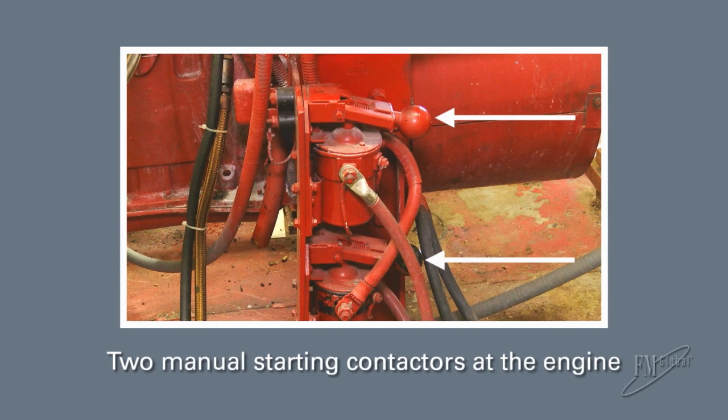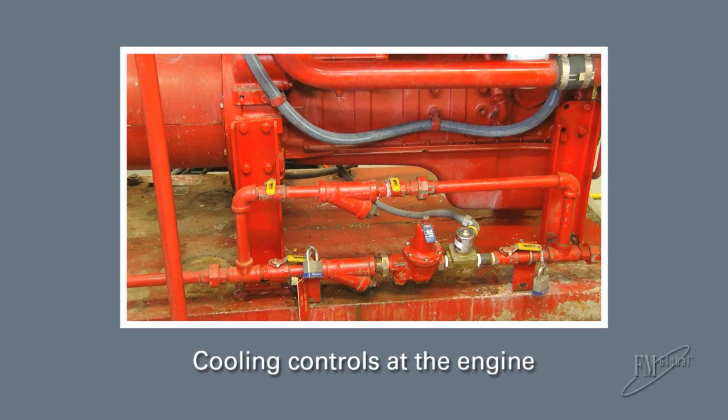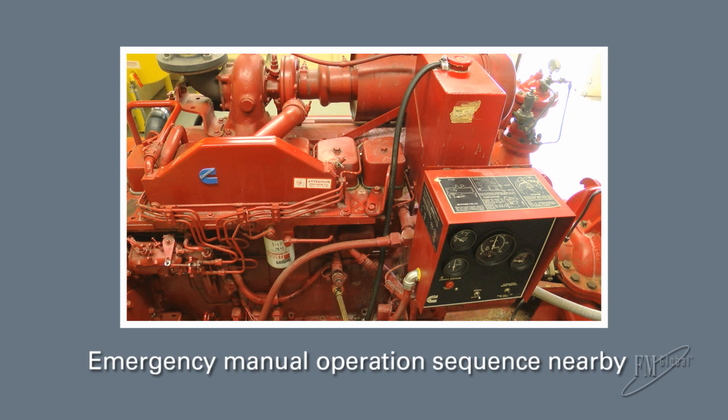Now let's look at some key things you should see at your fire pump, which are important for personnel to understand. First, two manual starting contactors, one for each battery, should be provided at the engine. Fuel controls should be provided at the engine, and cooling controls should also be provided at the engine. The sequence for emergency manual operation, arranged in step-by-step manner, is posted nearby or on the pump driver.